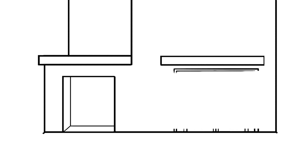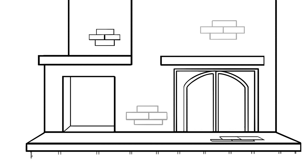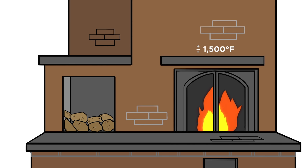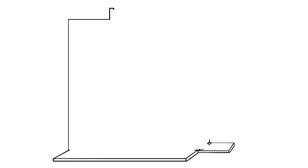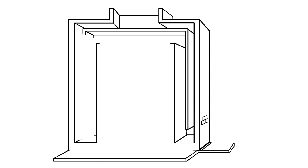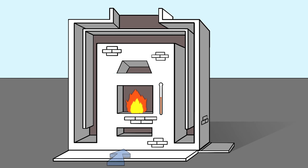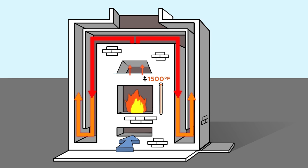Think of a masonry heater as your home's personal sun. At its center is a firebox. When it is loaded with just an armload of firewood, it burns hot, reaching temperatures of 1,500 degrees Fahrenheit and above. As the fire burns, the flue gases run through a maze of flue channels inside the heater's core and are absorbed by the mass of the masonry heater. This heat is retained in the mass long after the fire goes out.